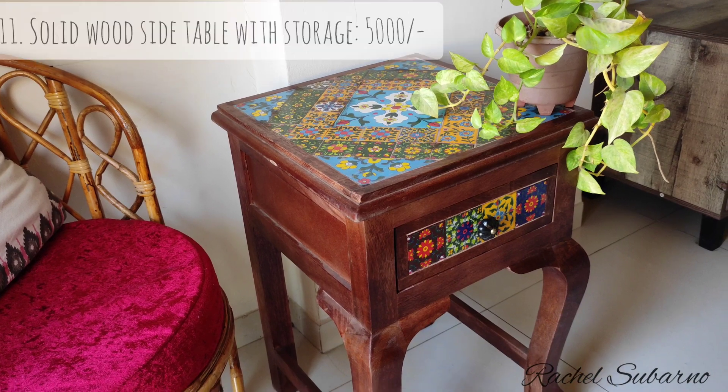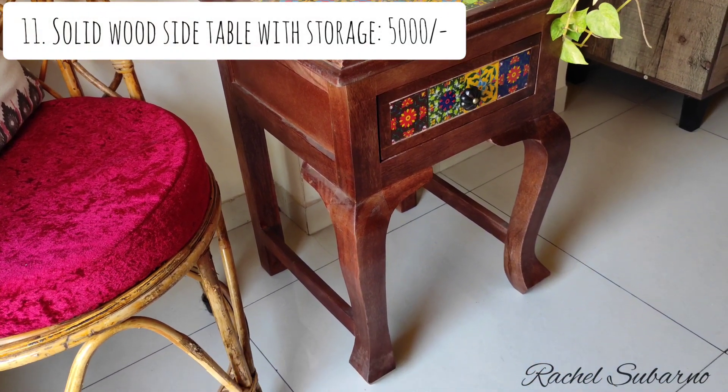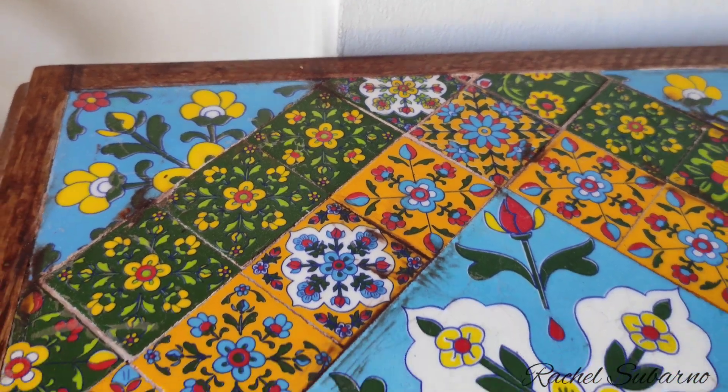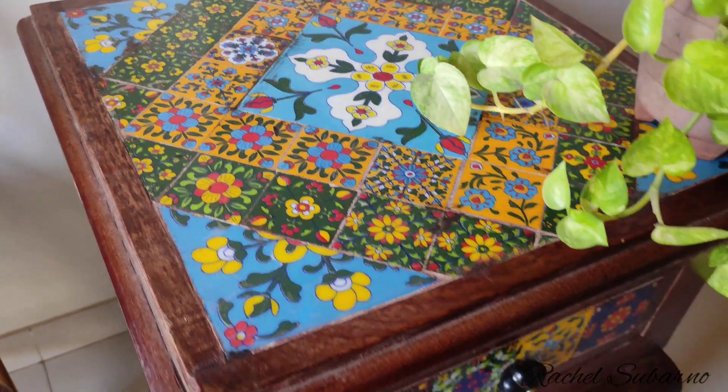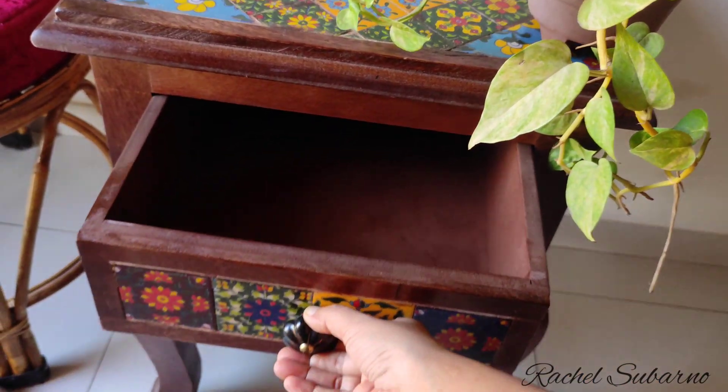In this list, my favorite is a solid wood side table. There is also drawer storage. You can see the tile pasting — I really like this. And yes, the quality is superb.